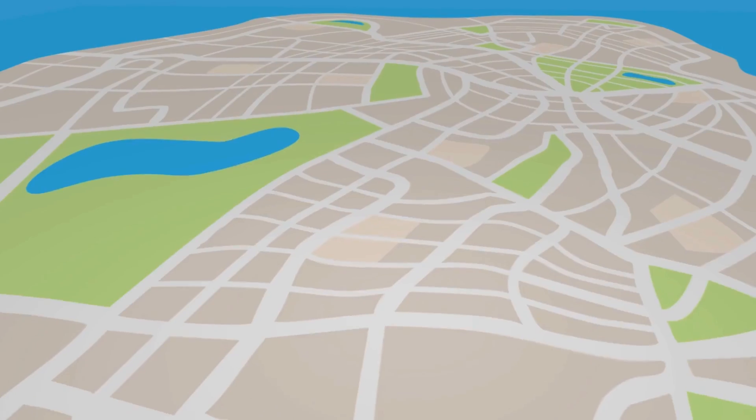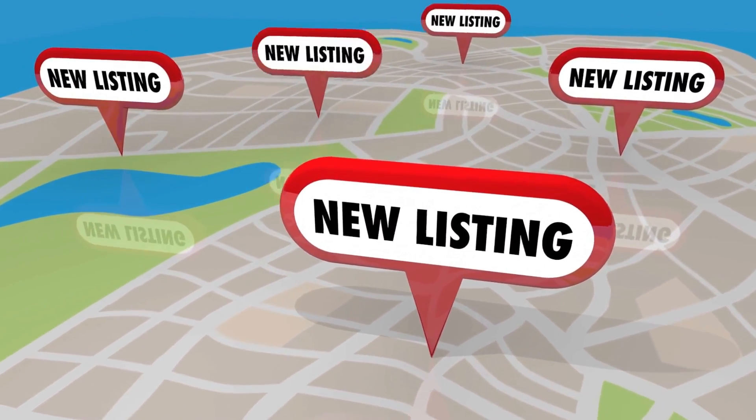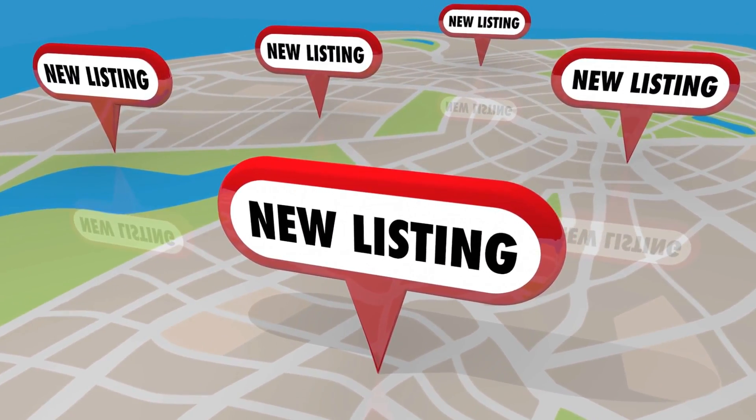The number of new listings coming to market has been trending upward, but even though our months of inventory is much higher than it was last April, we're actually down quite a bit for new listings. This April we saw 586 new listings, compared to 812 last April, and even pre-pandemic in April 2019 we had 969 new listings — so we're definitely seeing fewer homes hitting the market.